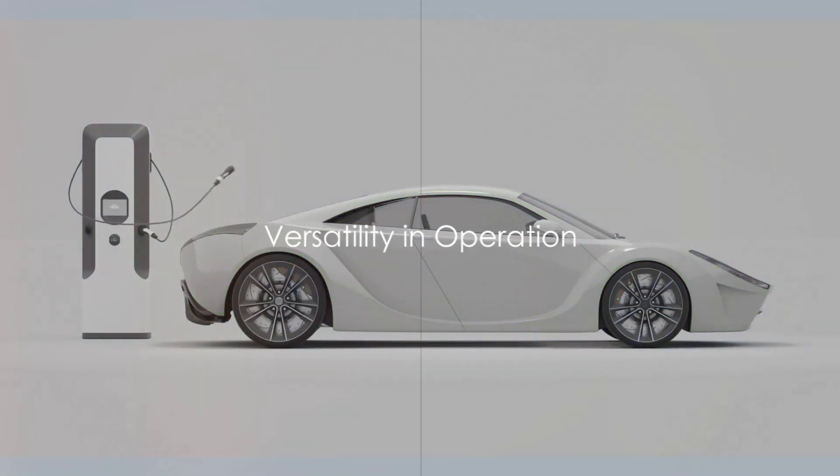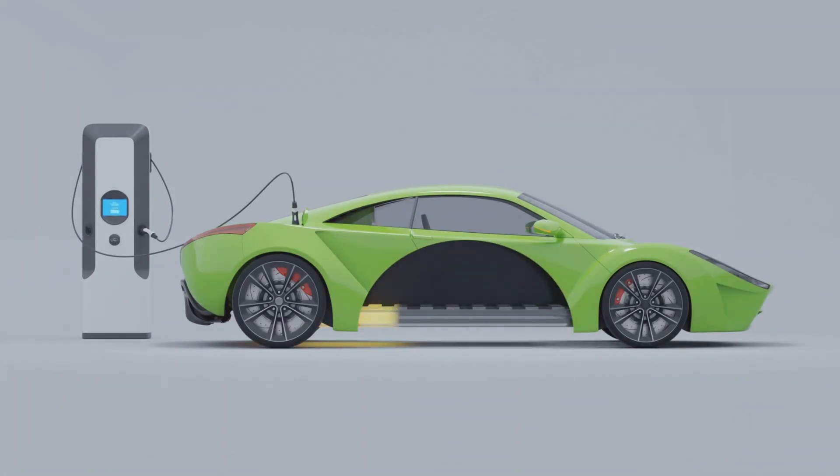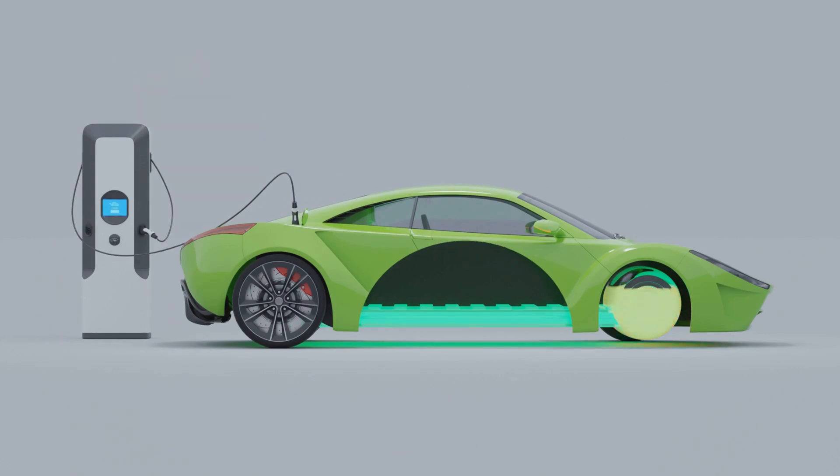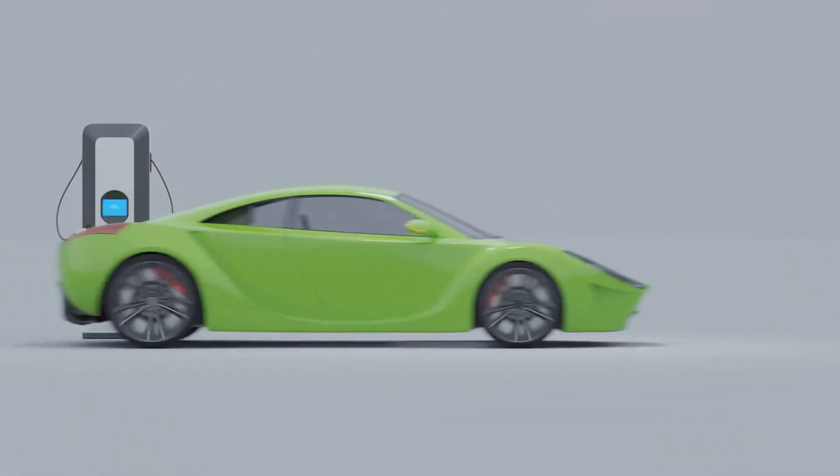But how does this technological masterpiece operate? It's all about versatility. Depending on driving conditions, a hybrid engine can function in electric mode, hybrid mode, or even use regenerative braking to capture energy.